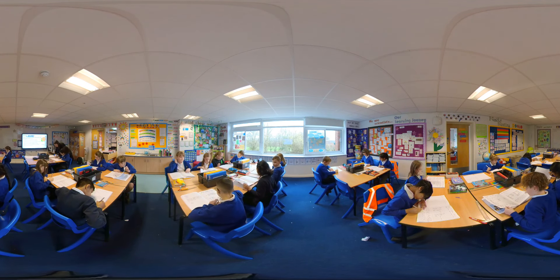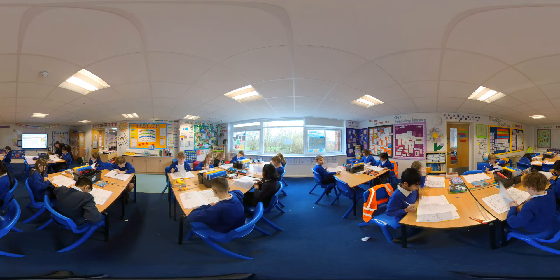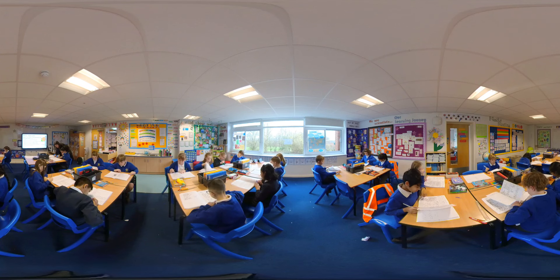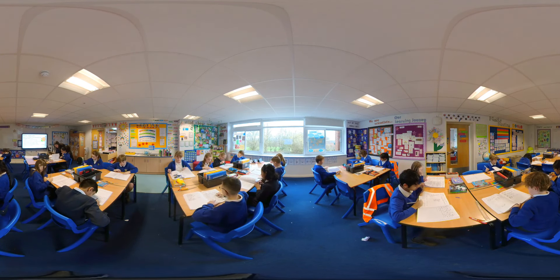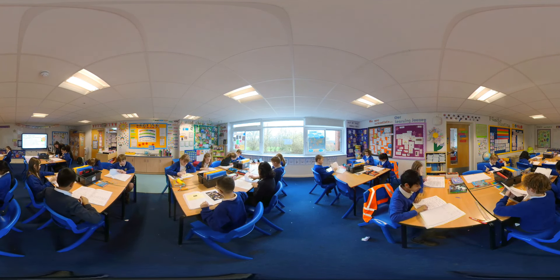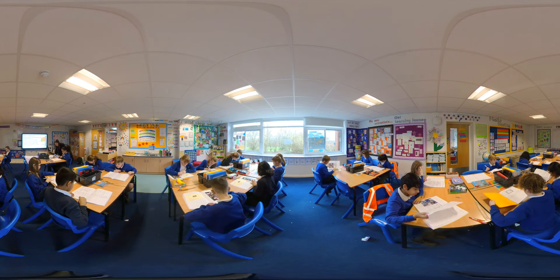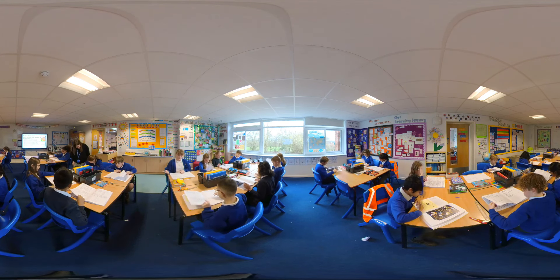We truly believe that we have a duty to inspire the minds of the next generation. As such, we plan exciting, purposeful opportunities for the children to explore how the past influences our today, discover reputable artists, authors, designers and scientists, develop mathematical reasoning, explore and celebrate different languages and cultures, and also understand the importance of physical activity and keeping ourselves safe.